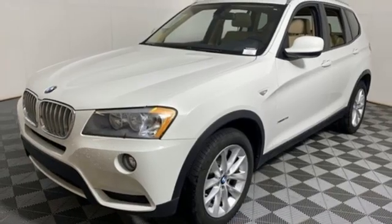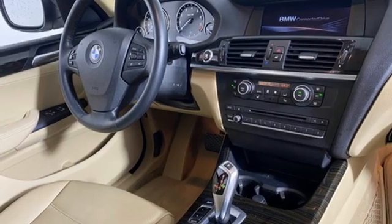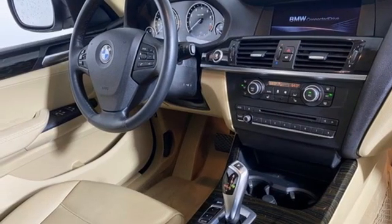Built for those who don't compromise on quality or driving pleasure, built to be a BMW. Driving is believing. Test drive it today.